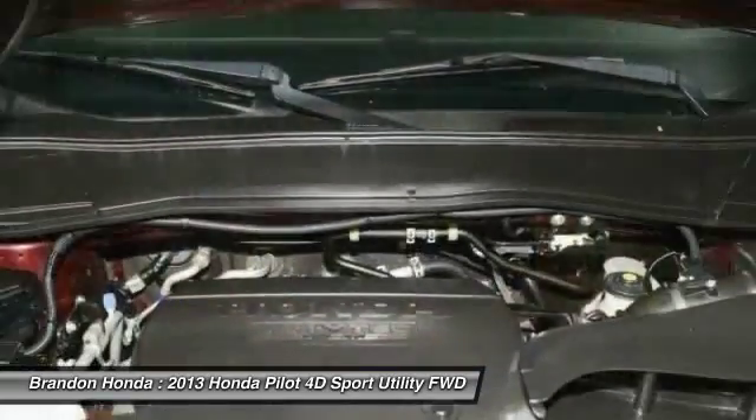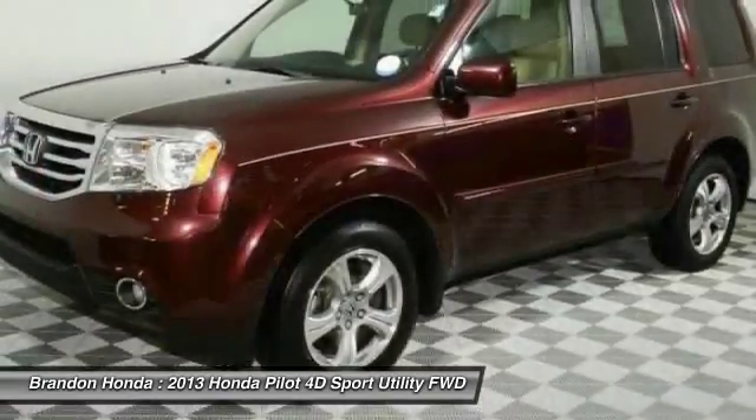Bluetooth. Power steering. Adjustable steering wheel. Steering wheel audio controls. Come take a test drive today.